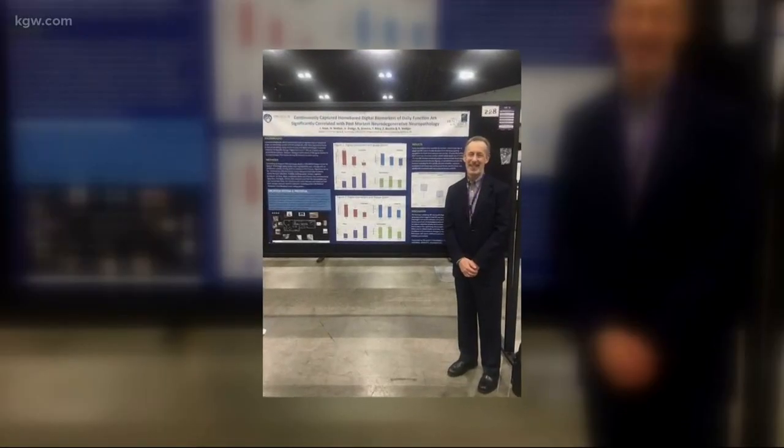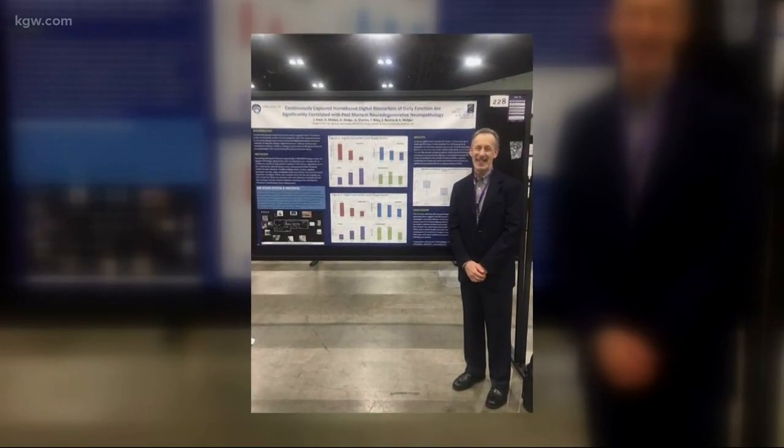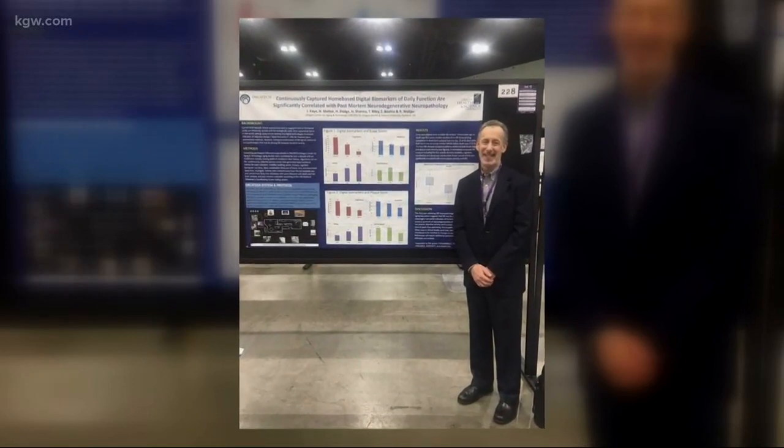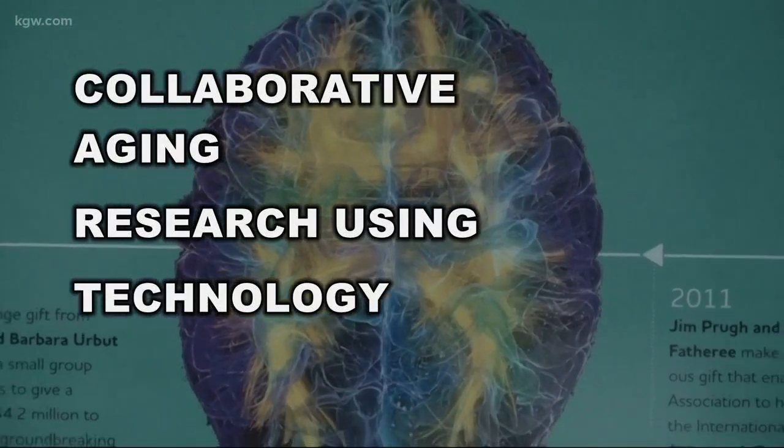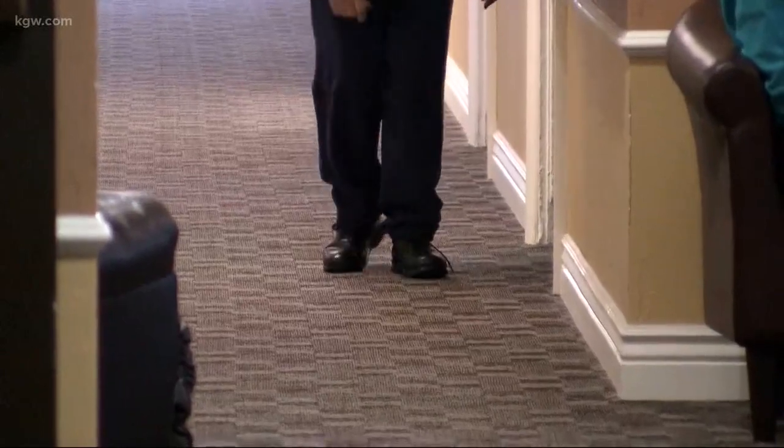Earlier this month, he presented his research on what's known as Life Lab Systems to the Alzheimer's Association's International Conference. This is the first what we call digital pathologic correlation. The $8 million project called CART, or Collaborative Aging Research Using Technology, is in more than 200 homes across the country.